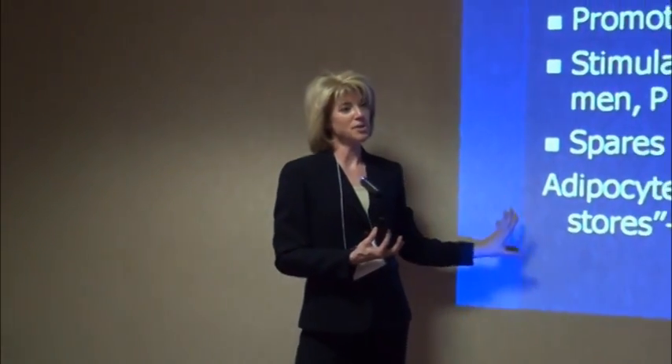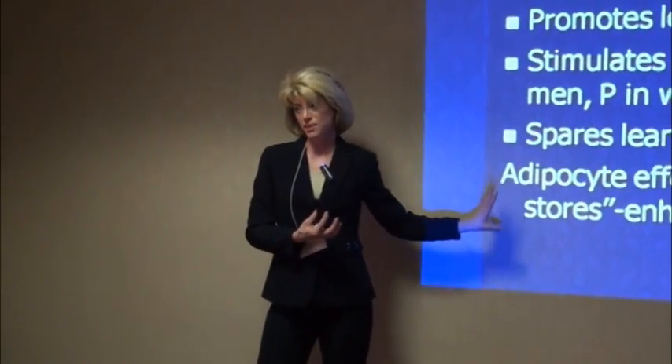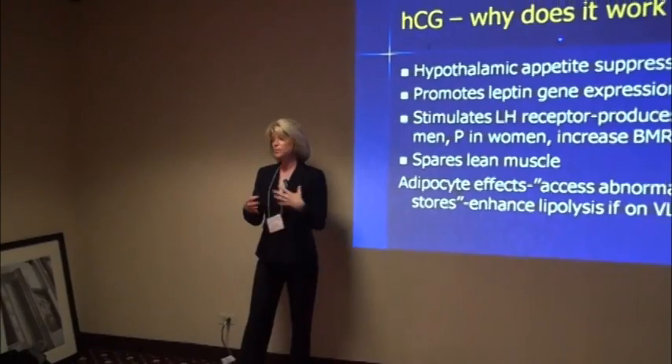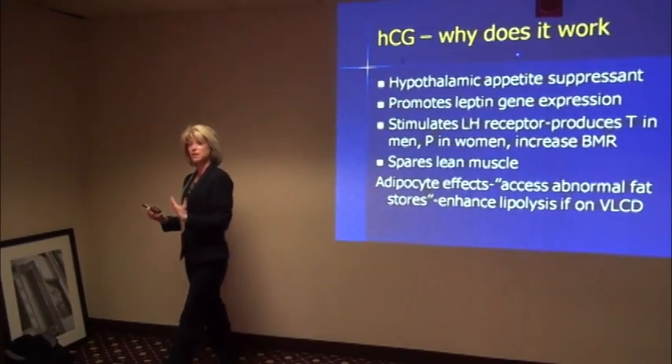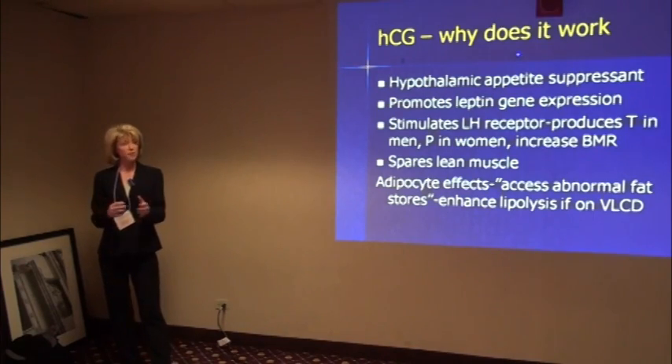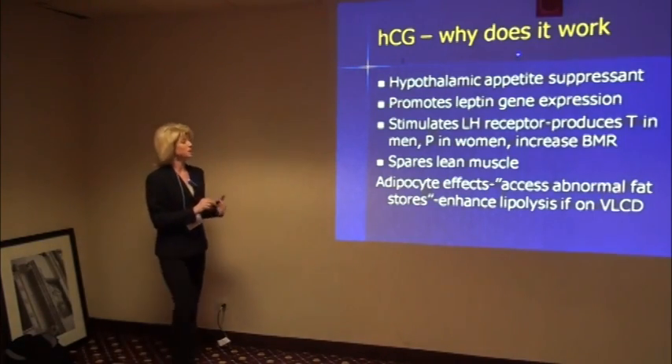HCG is particularly nice for someone like that because, by balancing the different hormones — and many of those women are estrogen dominant — a lot of those stubborn fat stores, which Dr. Simeon in his protocol called abnormal fat stores, do seem to be able to be accessed and reduced. And so the result is a more uniform weight loss and a more uniform appearance.